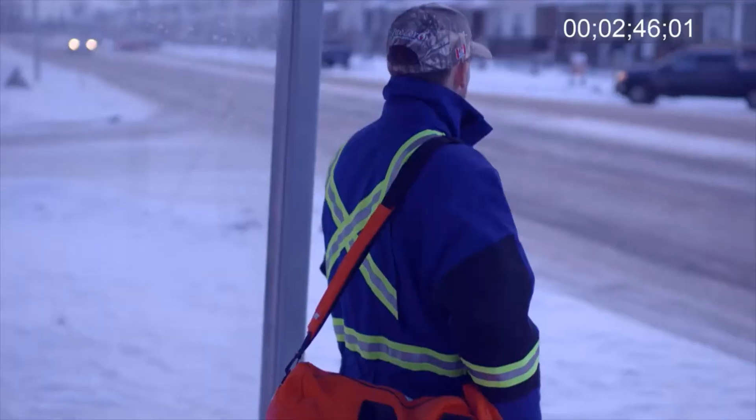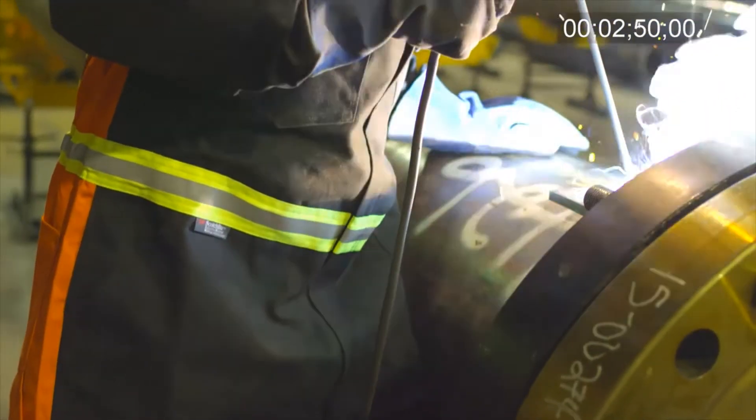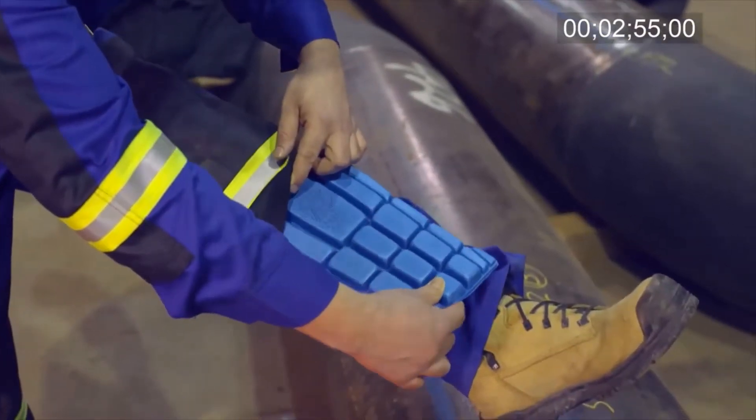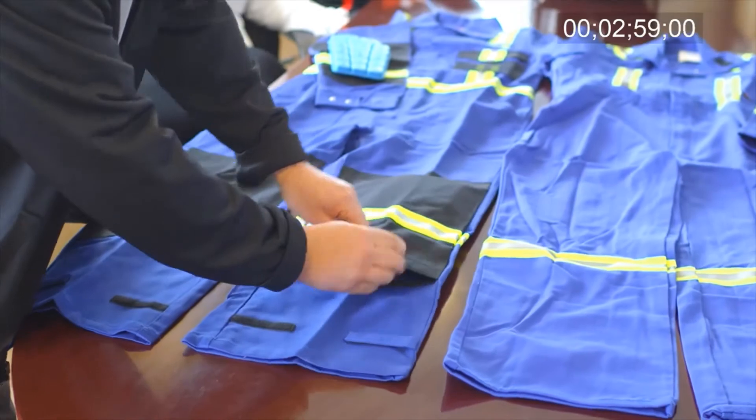These garments also keep the worker dry and insulated from open flame, electrical arc flash, and welding. There are elbow, knee, and tailbone pads to protect from impact, with no uncomfortable external padding required.